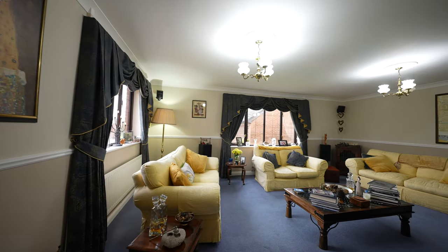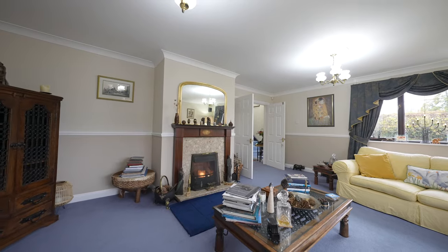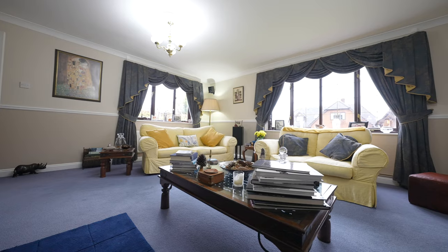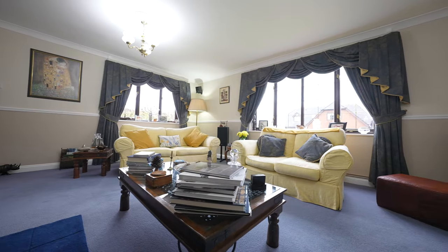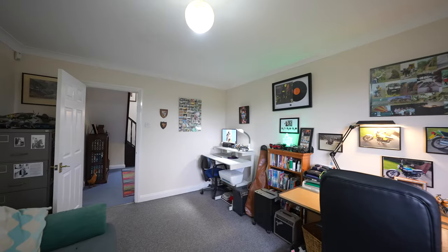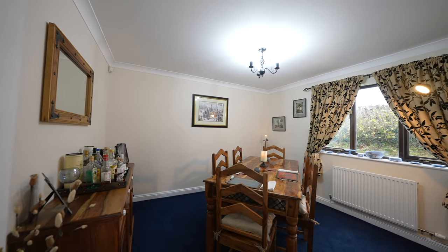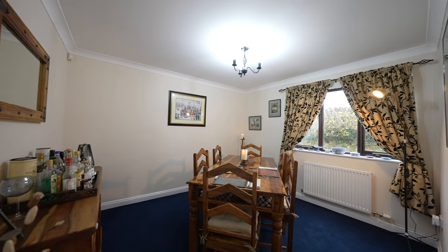You firstly have this impressive lounge with a gorgeous open fire. There are then two further reception rooms which could be perfect for a home office, a home cinema, gym, or dining room — or could be used as further bedrooms, making this into a six-bedroom property.